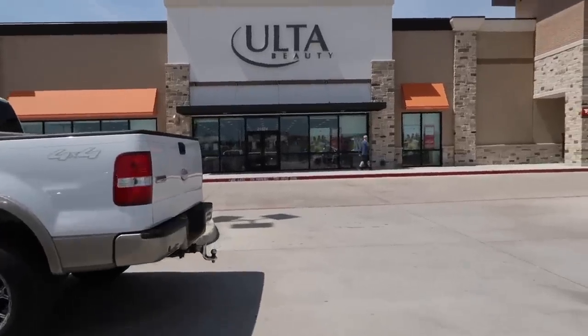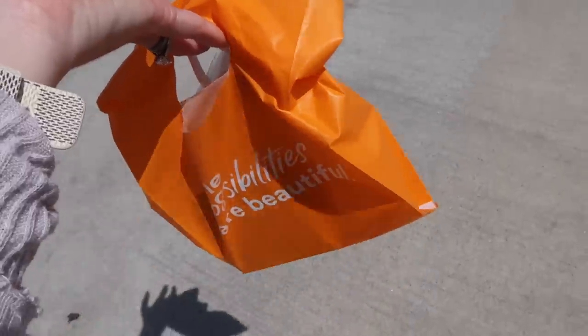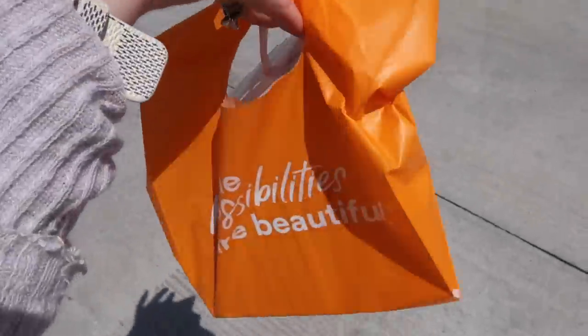We only have about 10 minutes, so we go and pop into Ulta and see what we can find. Of course, just can't go into Ulta without picking up a little something something.